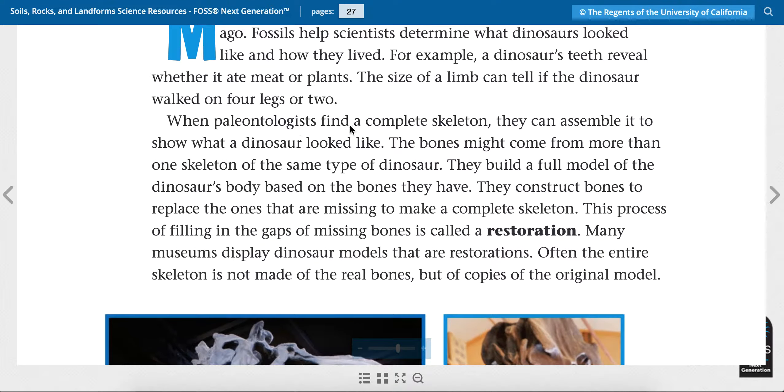When paleontologists find a complete skeleton they can assemble it to show what a dinosaur looked like. The dinosaur might come from more than one skeleton of the same type of dinosaur. They build a full model of the dinosaur's body based on the bones they have. They construct bones to replace the ones that are missing to make a complete skeleton. This process of filling in the gaps of missing bones is called a restoration. Many museums display dinosaur models that are restorations. Often the entire skeleton is not made of the real bones but of copies of the original model.